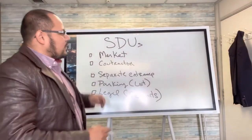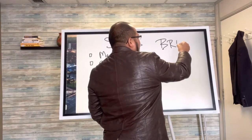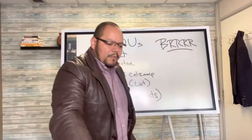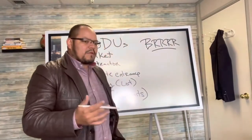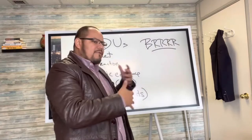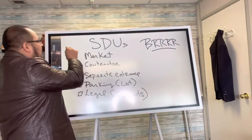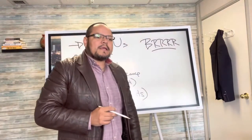So what is this? You guys have heard of BRRRR, right? Buy, renovate, rent, refi, repeat. Most people hear the word but they don't know how it works. There are many ways of doing this. You can buy a single family home, renovate it, rent it out, refi it, pull your money back out, and then repeat. But the most powerful thing that you can do is the secondary dwelling units.